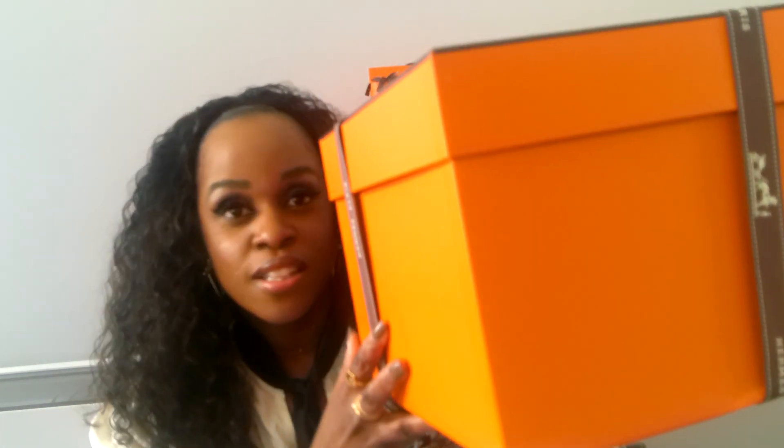Once I show you guys the box, you'll know what I got. This is the box — huge box — so you guys probably already know what's inside. Let's go ahead and unbox. I just love unboxing bags. It's literally bigger than my head!